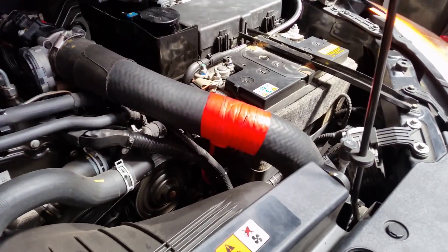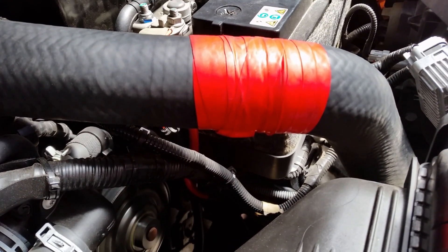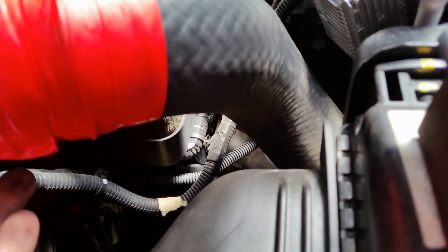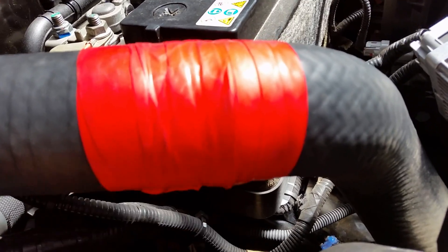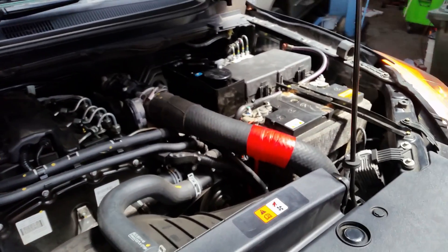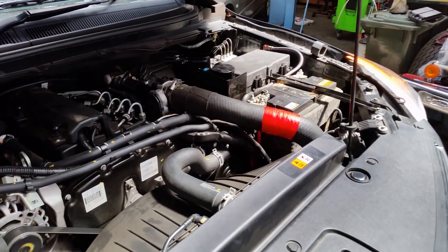Okay, now rev her up to about 2300. Okay, let her idle. So that's that hose there and yeah, it causes all sorts of problems — that's all.